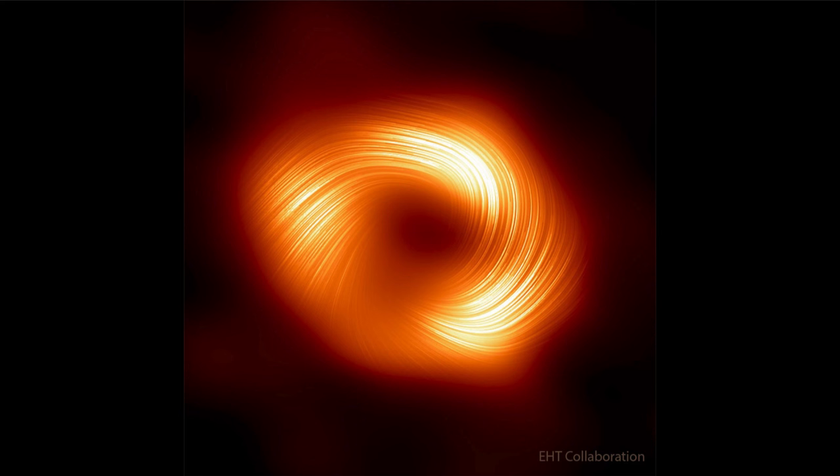Being able to better understand these helps us understand how the disks of material form around galaxy centers and around those black holes, and how jets of material are emitted — not from the black hole itself, as nothing can come out of a black hole, but from the accretion disk around it. That's part of what we're seeing here in the magnetized material shown in the polarized light swirling around the central black hole at the center of our galaxy.